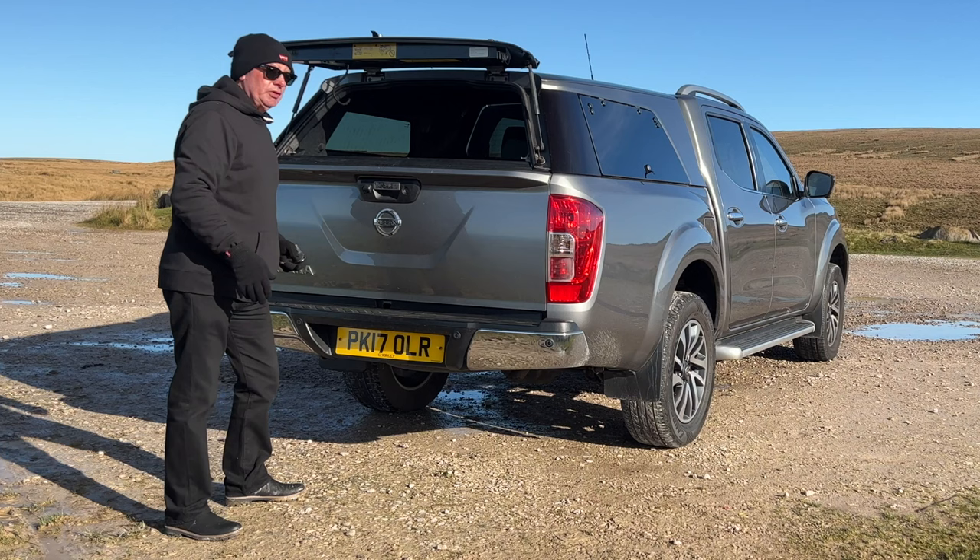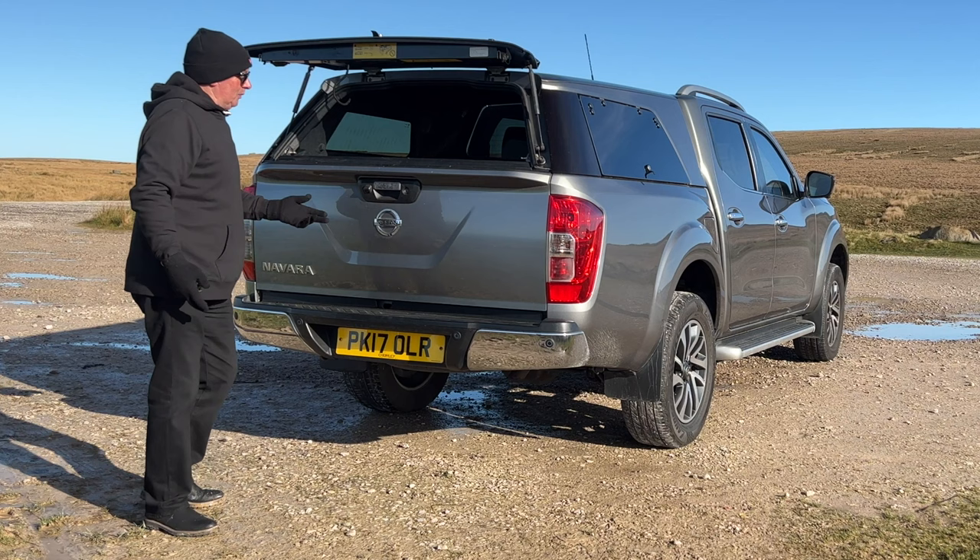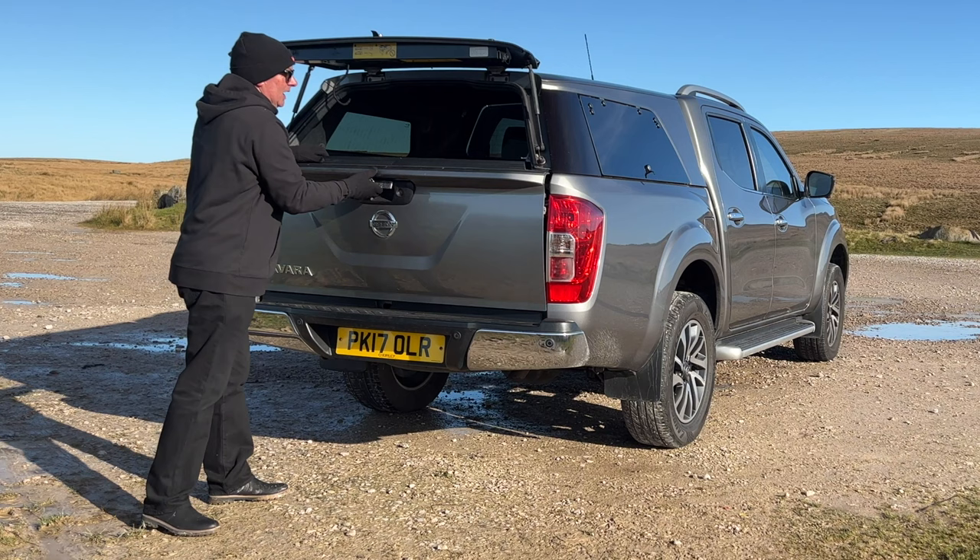So that lifts up like so, you chuck stuff in — and you always see these with like a piece of wood sticking out the back. The back weighs an absolute ton. That's a reversing camera there, just in there.